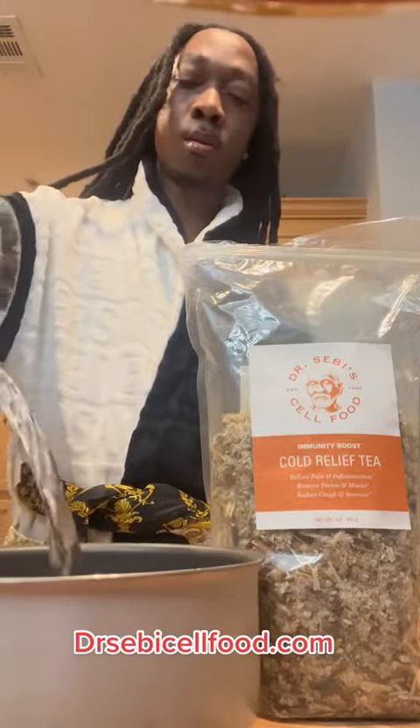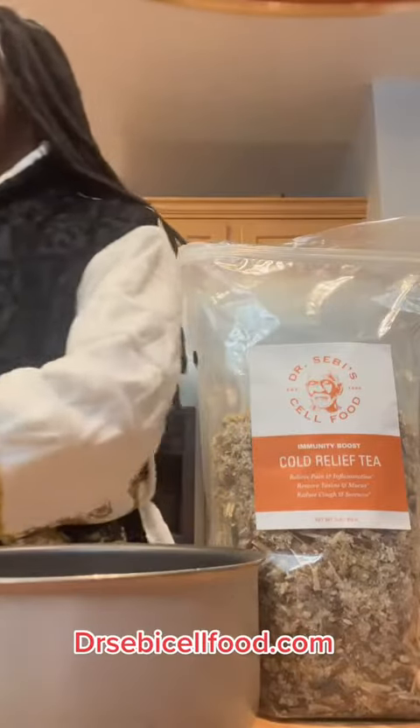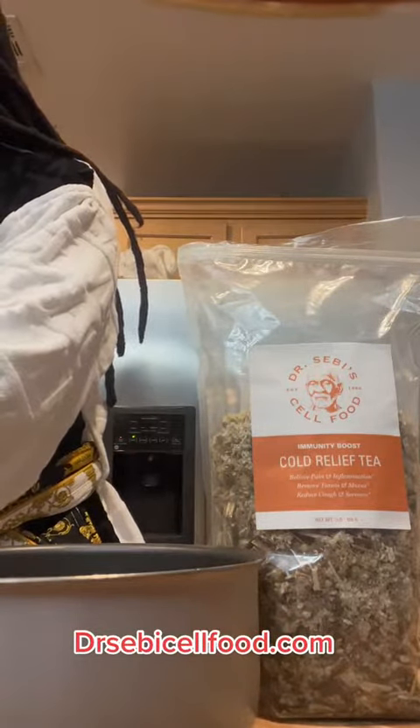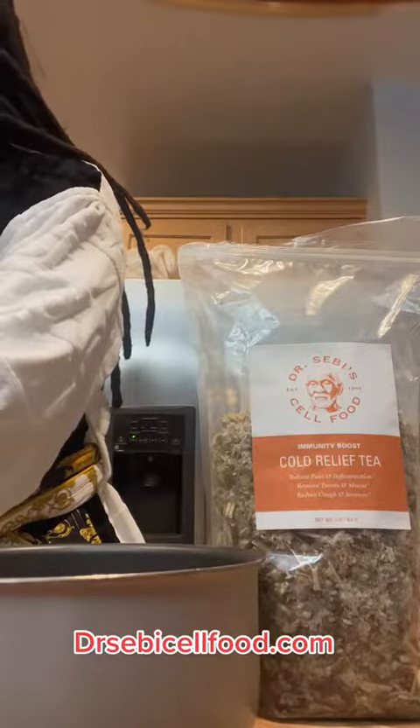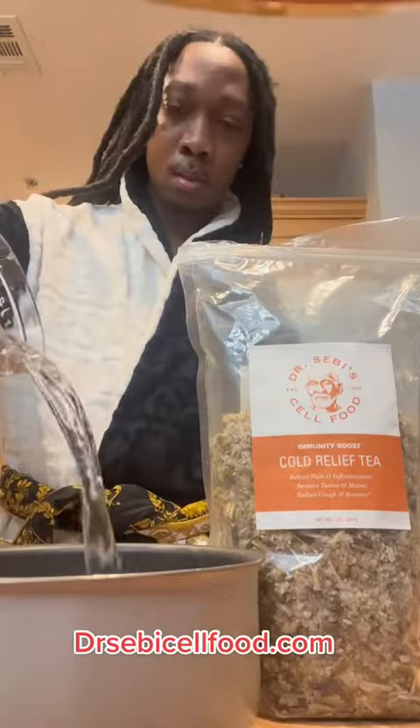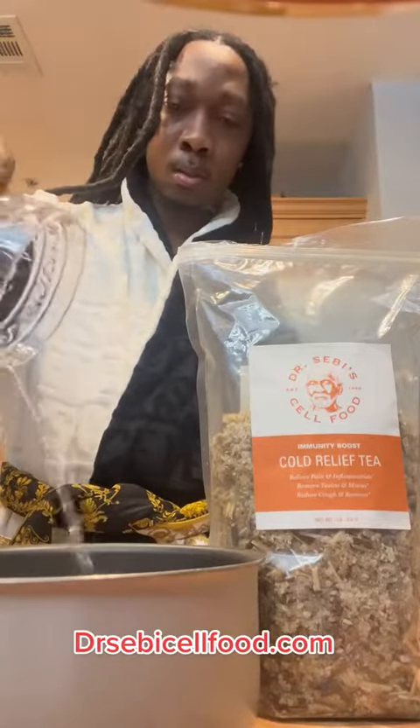I look at it like a detox. I'm trying to replace caffeine with this tea, so let's see how that goes. But all in all, it's a nice little detox just to get your system right — prevent digestion issues. It helps with a lot.